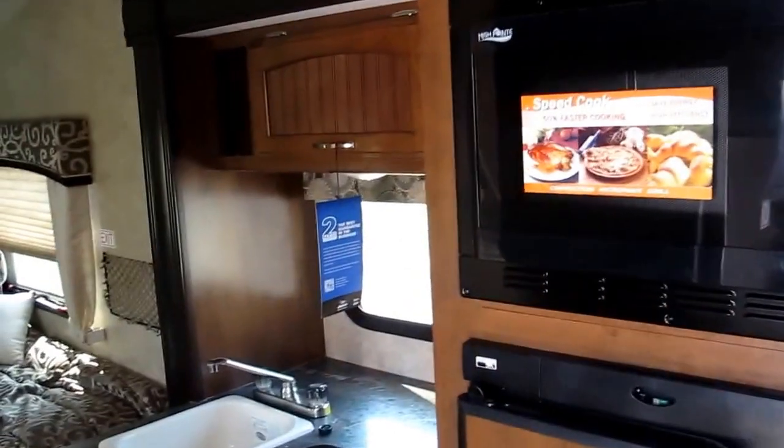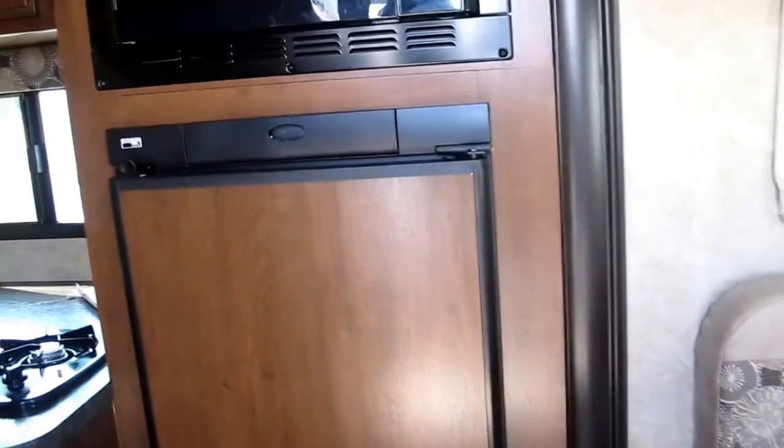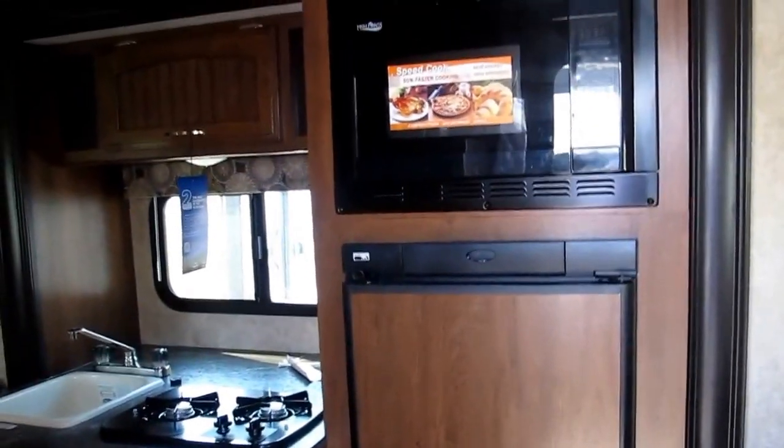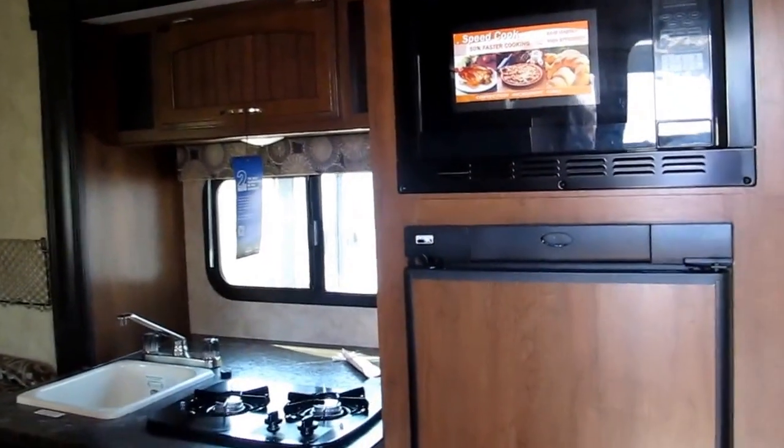If you'd like to come see this camper in person, my name is Frank. This is Ocean Grove RV, located on the corner of State Road 206 and US Highway 1 here in South St. Augustine. I would love to show it to you — give me a call or ask for me when you get here.